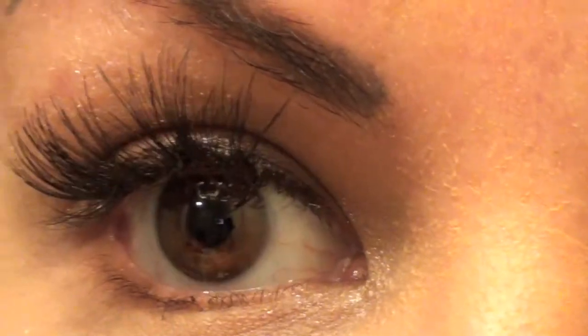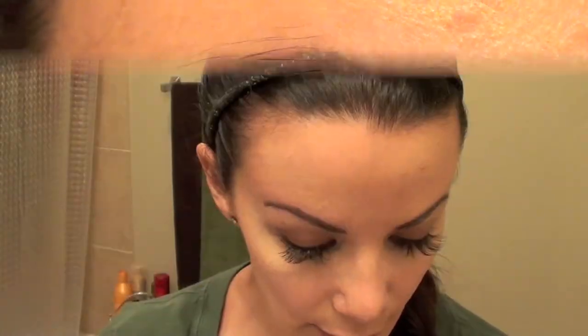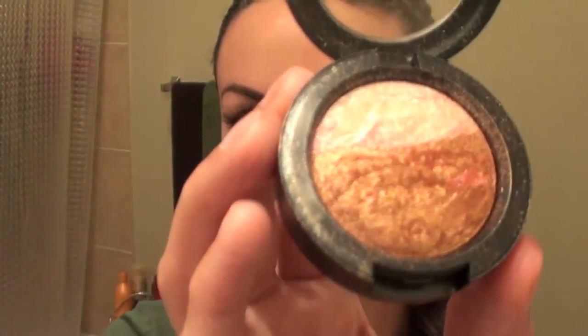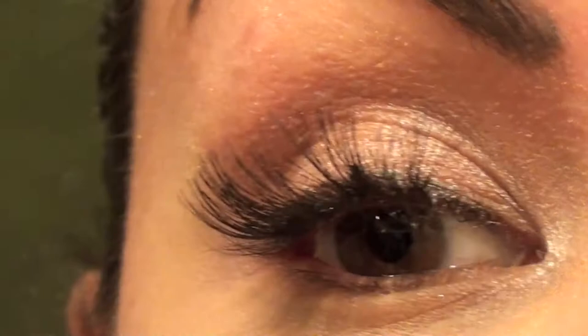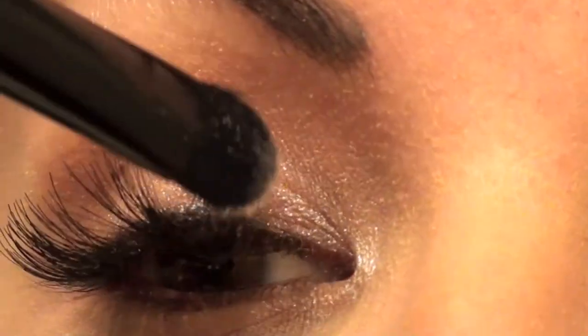I take my eyebrow pencil — Spiked from MAC — and fill in any stragglers as I'm growing them out. Then I take my MAC mineral eyeshadow called Engaging. I absolutely love their mineral eyeshadows — they're beautiful. I pat the color down on the eyelid, focusing on the front part by the corner of my eye, then apply the darker shade.